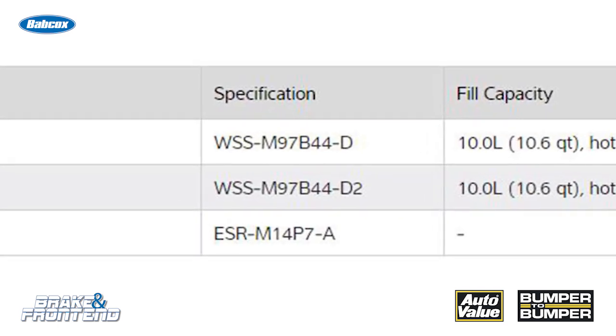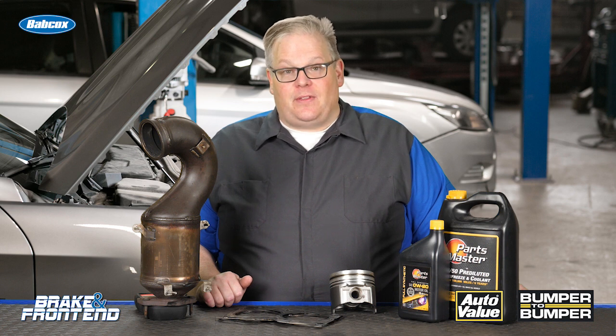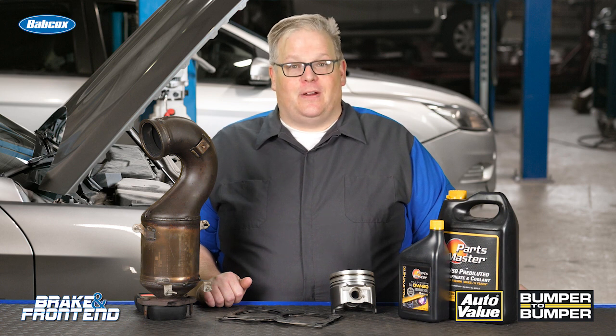This way you're going to be extending the life of the vehicle and also servicing the cooling system properly. I'm Andrew Markell — thank you very much.